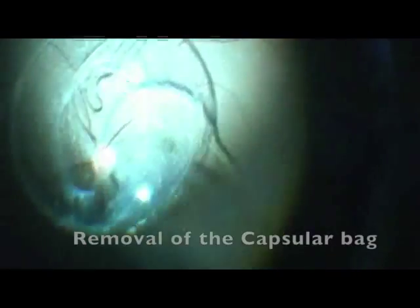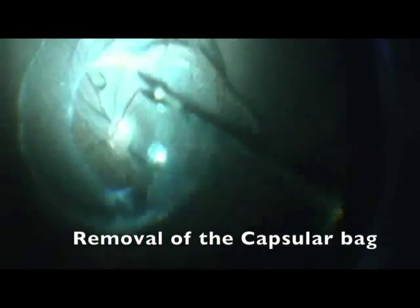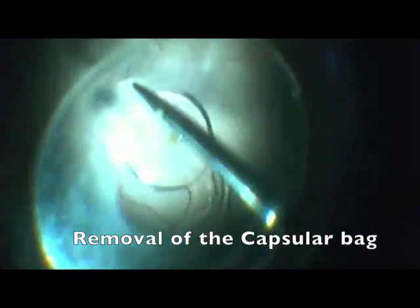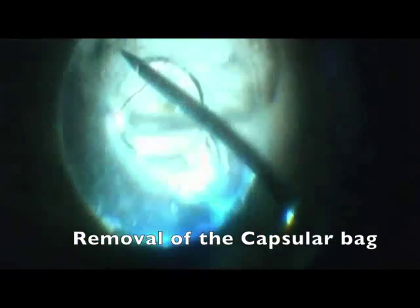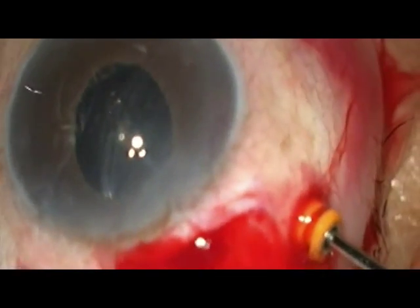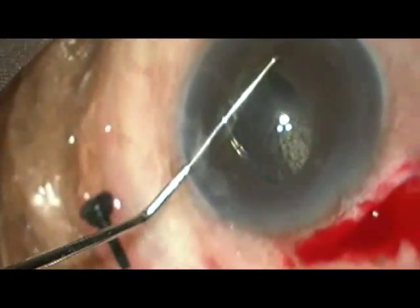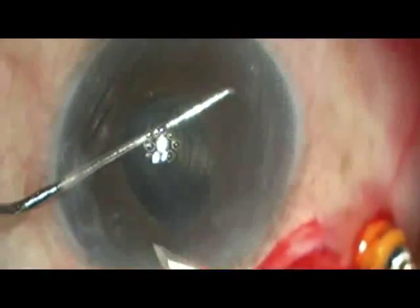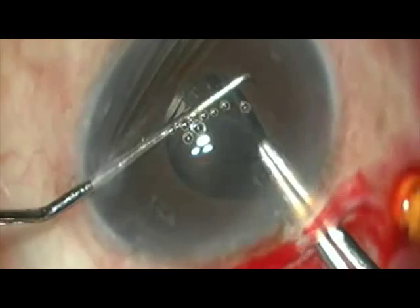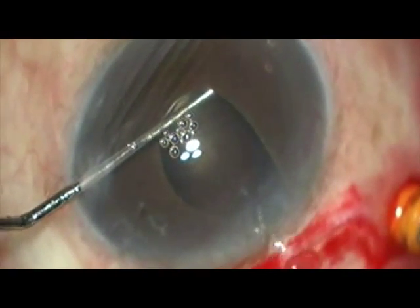Despite the absence of an IOL, a taut capsular bag is seen. Attempt is now made to remove the capsular bag first. It is grasped with the forceps and brought into the anterior chamber. A side port entry is made and the bag is hooked onto a SINSKEY key to prevent it from falling while the superior sclero-corneal tunnel is opened. While removing the capsular bag, we notice a capsular tension ring within it.